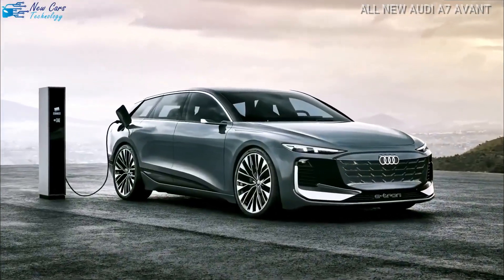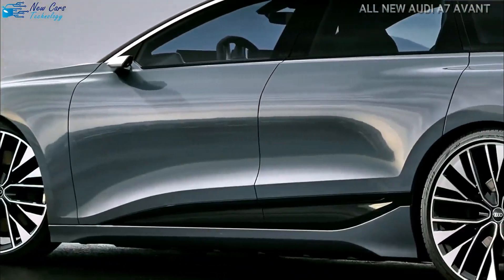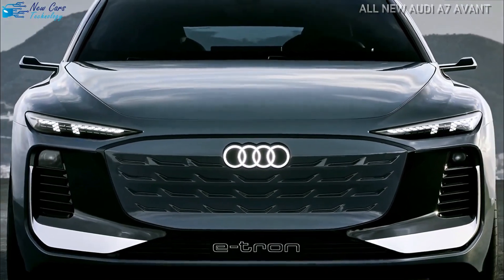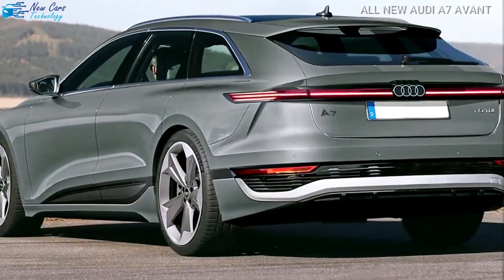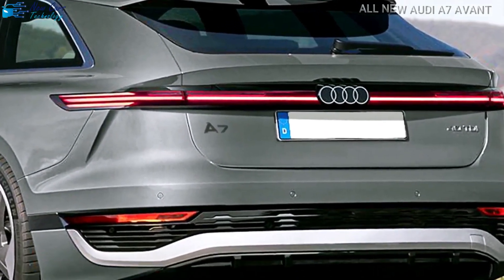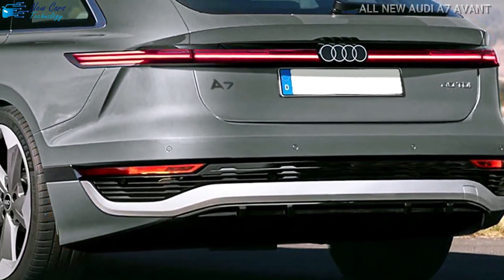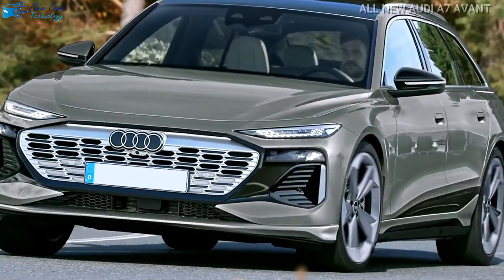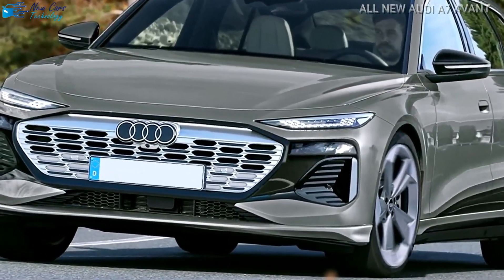It has much of the same design and technology as the earlier A6 e-tron concept, but the extended roof makes it even more appealing. The A7 Avant is identical in length to the gas-powered A6 wagon, which is available in the US as a raised all-road variant and a high-performance RS6 Avant, but it is wider and 2 inches lower than the hefty RS6. Audi claims a drag coefficient of 0.24.